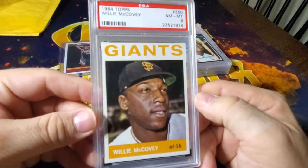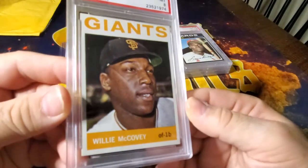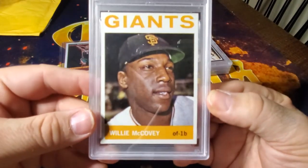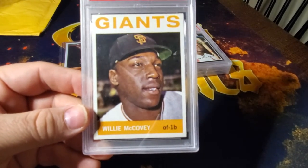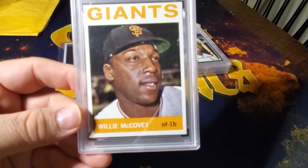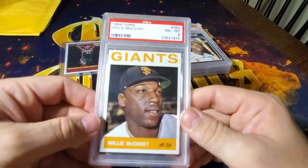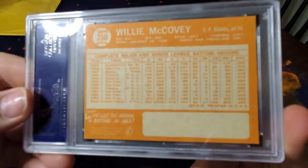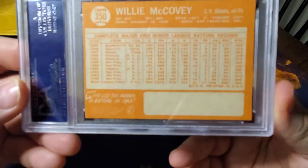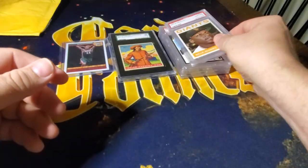Next up is a 1964 Willie McCovey PSA 8, and I actually really like the '64 set. I think it's a super clean design, and if you get one well-centered with some color, they are really pretty cards. A lot of people go from '62, '63, '65 and kind of overlook this set. I've heard people compare it to '67, which is another basic design, but I really think the '64 set is underrated. The back is a little off-center but has good color — sometimes that orange can be very faded.